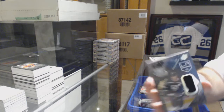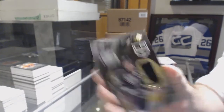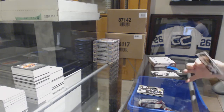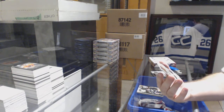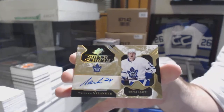For the LA Kings, Anze Kopitar relics jersey. Super scripts for the Maple Leafs — William Nylander.